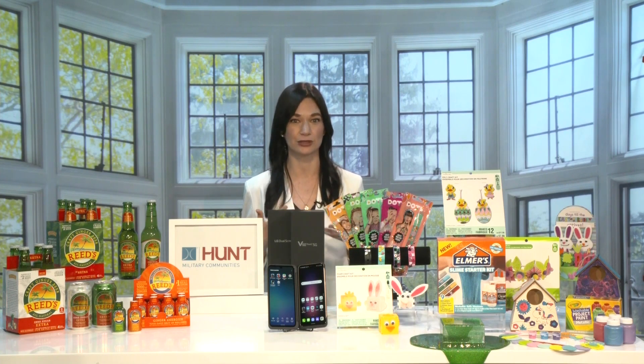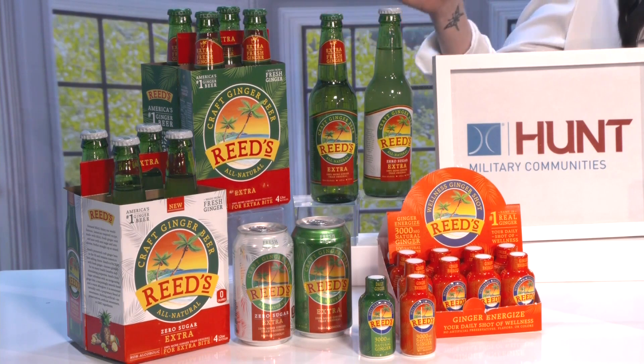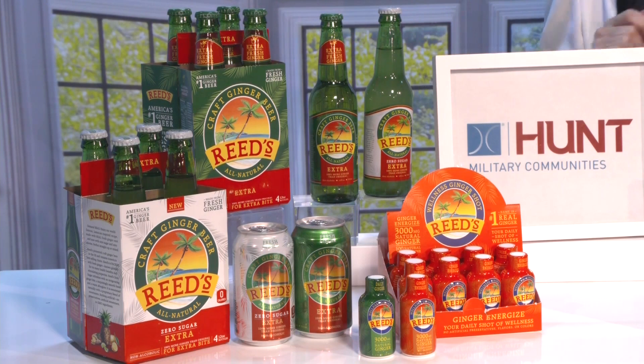Next, let's talk ginger. Your mom probably gave you ginger drinks when you needed a boost because ginger is a superfood. Not only does it help when you don't feel well, but it's also known to naturally boost your immune system. If you're looking for some good pick-me-ups for your next grocery store run, I have this awesome line of products from Reed's — they're America's number one name in ginger. Here I have Reed's Ginger Beer, which is made with real fresh ginger and a lot of it.